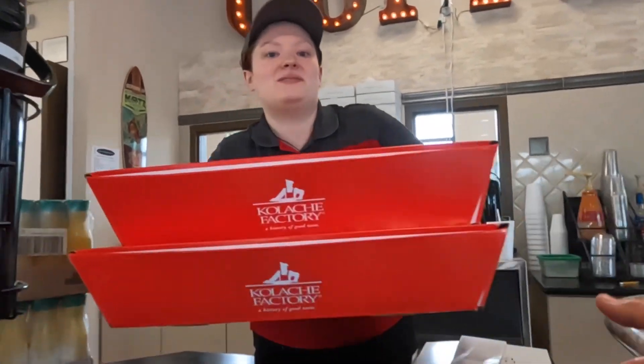I have that order on board and it was only 5.4 miles to the drop-off and 12 minutes. So I think there's going to be a hidden tip on this. I'm kind of anxious to get it dropped off and see what I get.